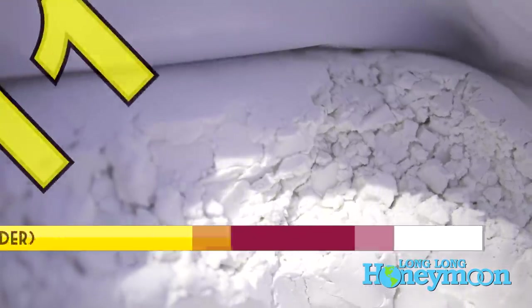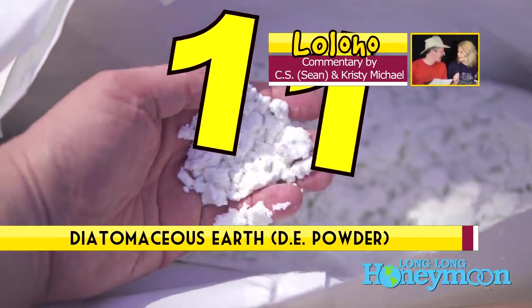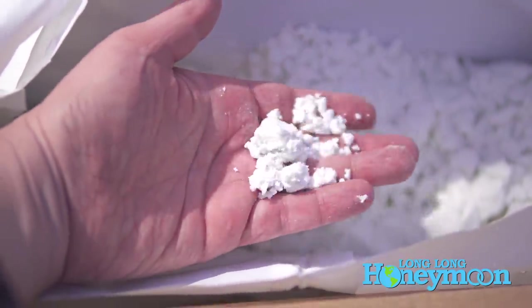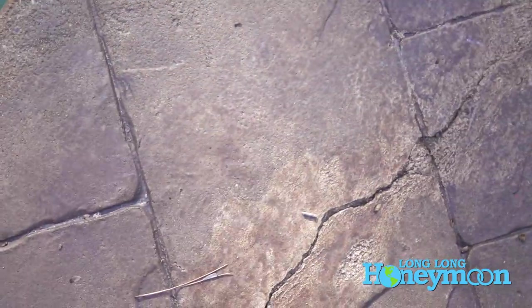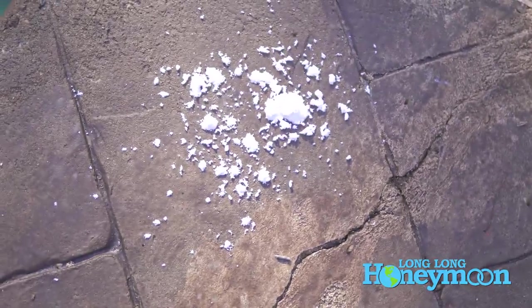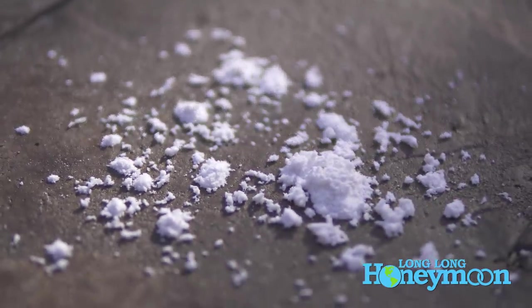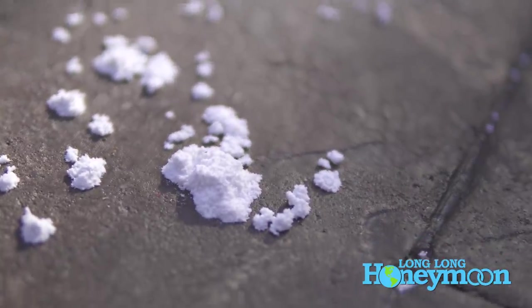Diatomaceous earth — the DE powder. You use this stuff in swimming pool filters sometimes; it's sort of like finely ground seashells, a really fine powder. You can sprinkle this around your RV. There's no chemical in it — it's a natural organic substance. Some say it absorbs lipids into the exoskeleton of the insect and dehydrates them. It's also like microscopic little shards of glass, and ants won't crawl through it because it cuts them. If they do crawl through it, they're toast.